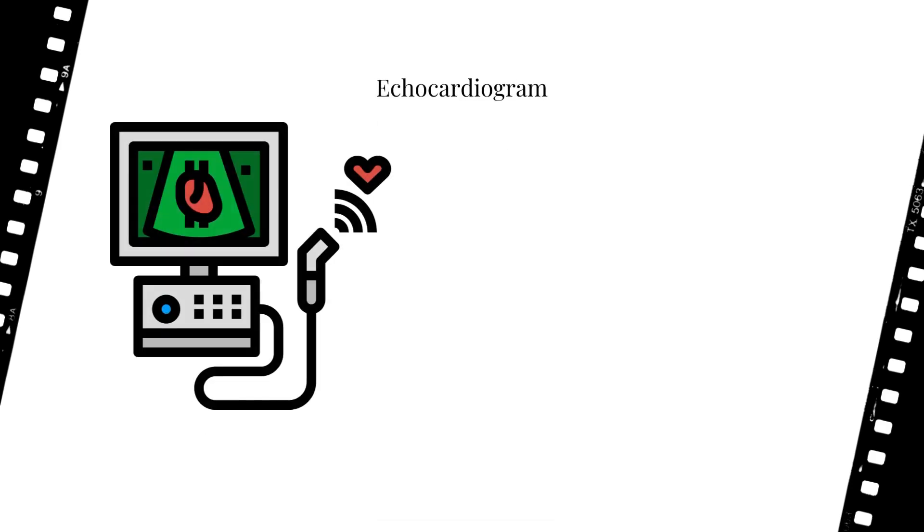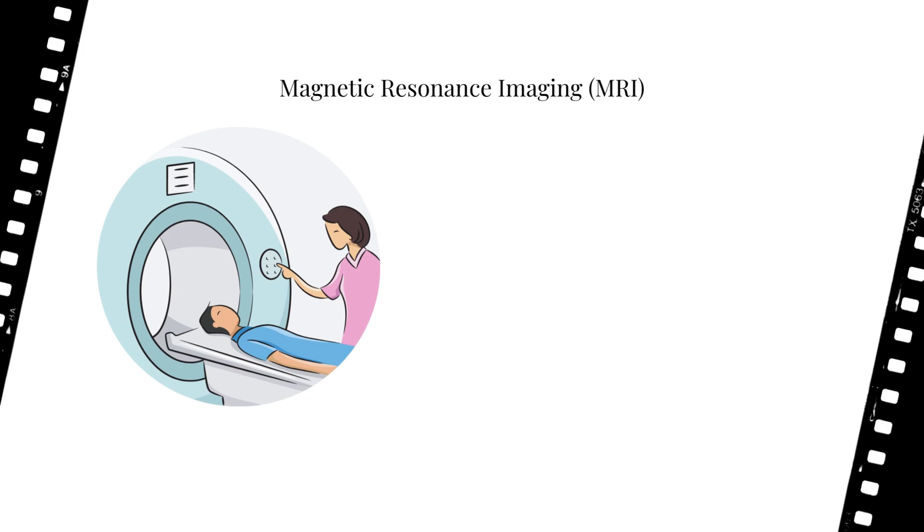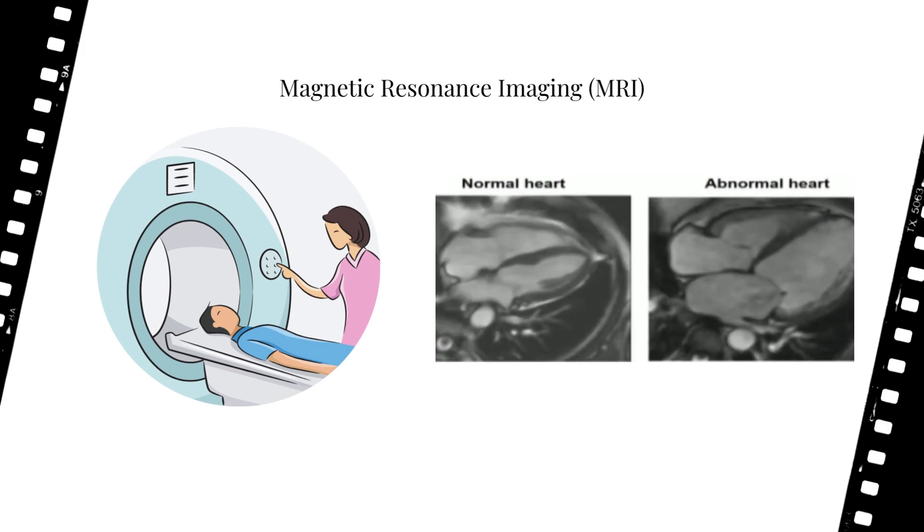We also have the echocardiogram. The 'echo' part might have given it away, but this is a type of ultrasound x-ray of your heart that allows the cardiologist to check the heart's valves, chambers, and blood pumping ability. Lastly, we have magnetic resonance imaging, also known as MRI. While MRIs are commonly associated with the brain, they're also used for generating digital images of the patient's heart — useful for examining structural features, planning heart surgery, or monitoring a patient's recovery after surgery.